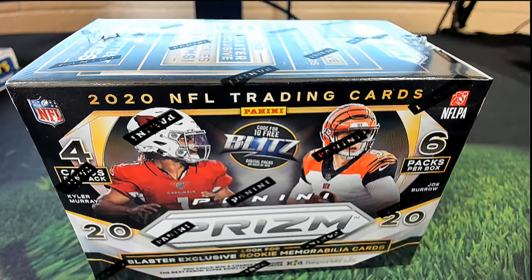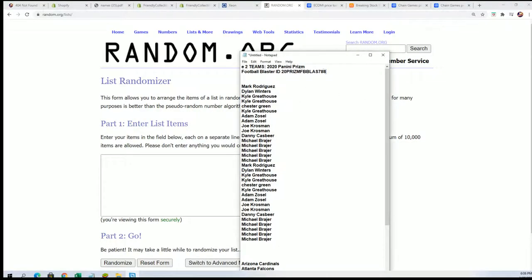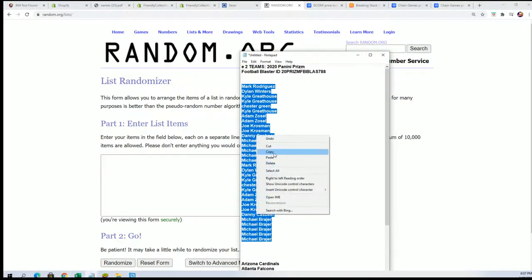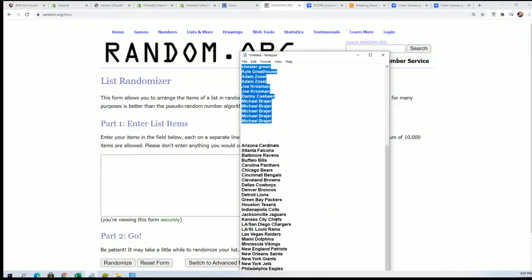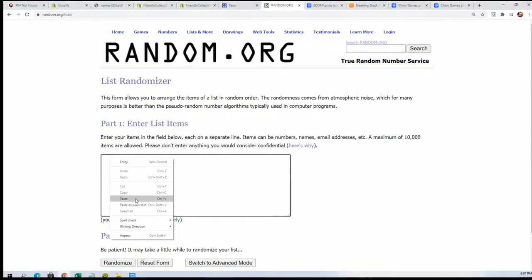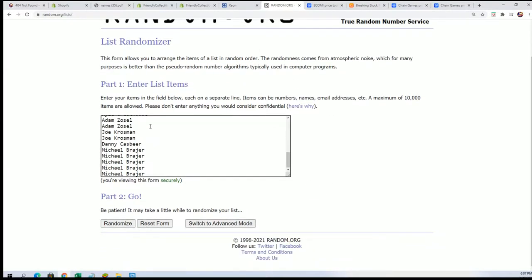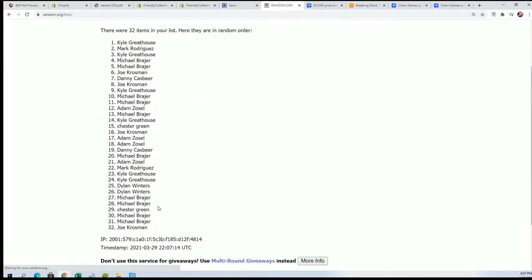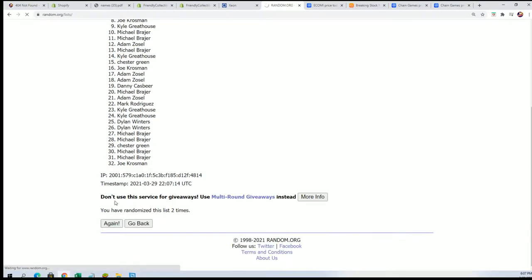Good luck everyone in PRISM. We're gonna do some randomizing here to determine who gets what teams randomly. We have more of these, so if you like this break I'm gonna list up another one for you immediately. We're gonna random the owner list here seven times. It was $12.50 to get into this thing. You get two teams.